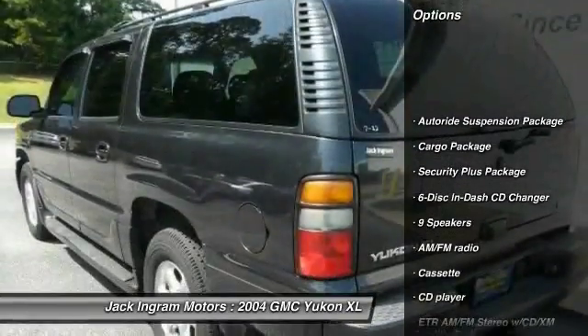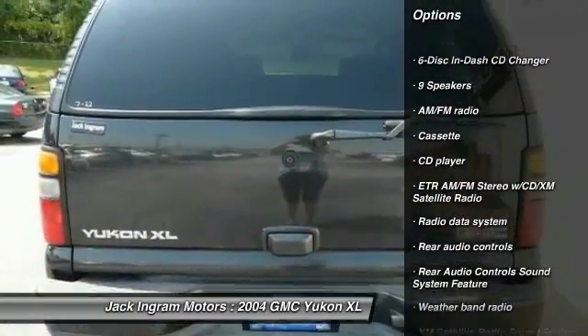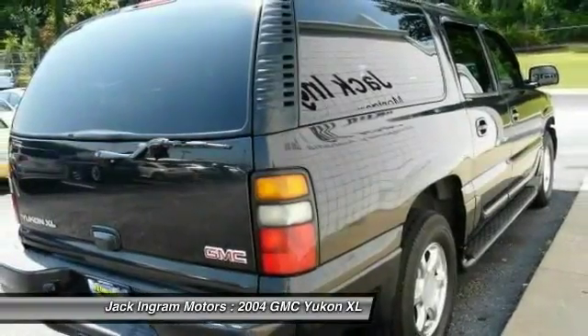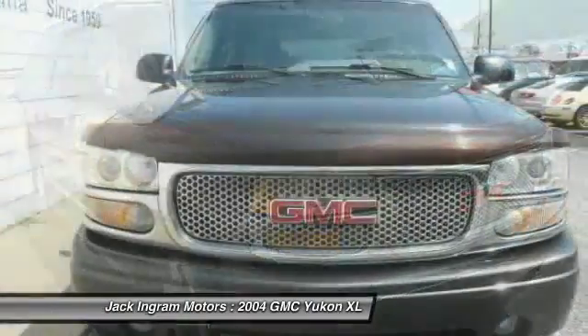Traction control, power passenger seat, OnStar, dual airbags, leather-wrapped steering wheel, power steering, air conditioning, front four-wheel disc brakes, six CD changer, compass.